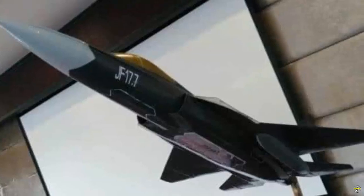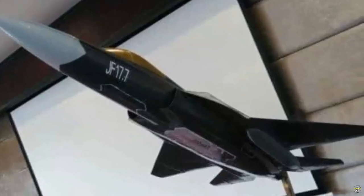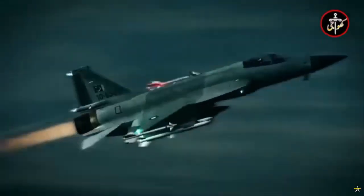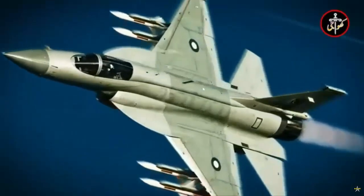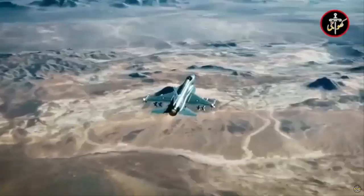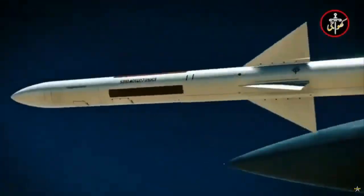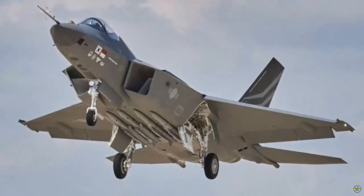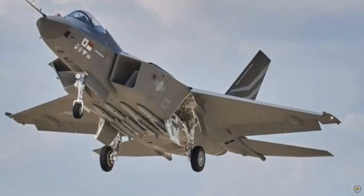Details about the JF-17 PFX are still limited. From some images that have appeared on social media platforms, the JF-17 PFX has taken on the appearance of a stealth fighter jet, but the weapons are still placed outside the body. This appearance resembles South Korea's KAI KF-21 Boramae, which is classified as a 4.5-generation fighter jet.